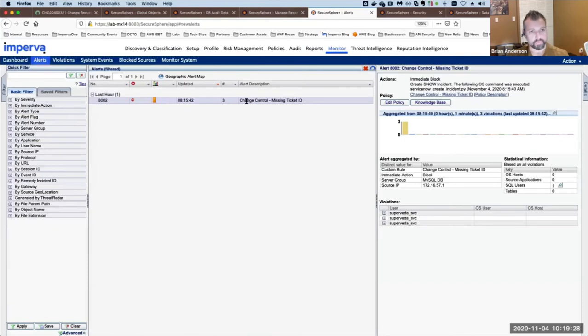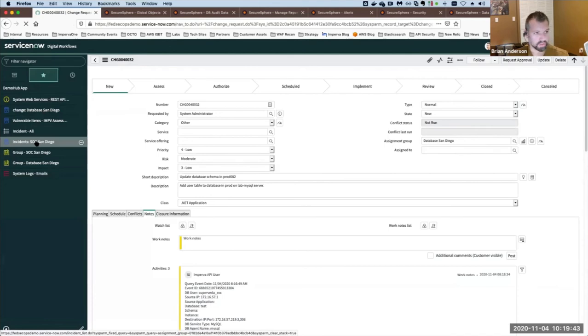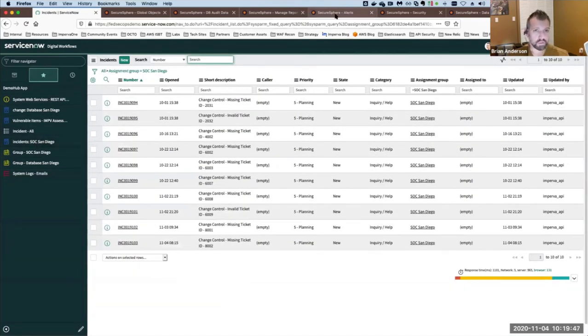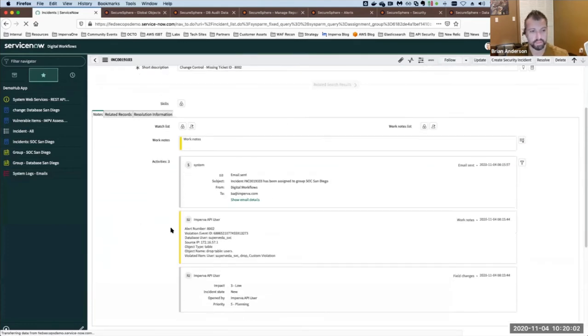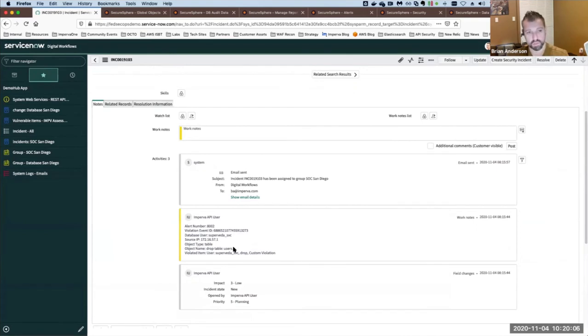Going back to the alert for the missing ticket ID — under the security policy, whenever a DBA tries to run a privileged operation without a valid ticket, we can create an incident in ServiceNow. The alert ID here is 8002. Here is an incident created inside ServiceNow with workflow, assignment, and escalation tied to it — saying 'somebody tried to drop a table in production with a missing ticket ID.' This gives visibility into and management of incidents where somebody tried to do something that didn't follow the process.